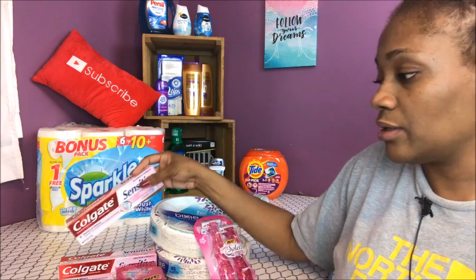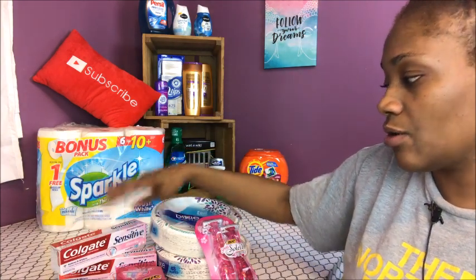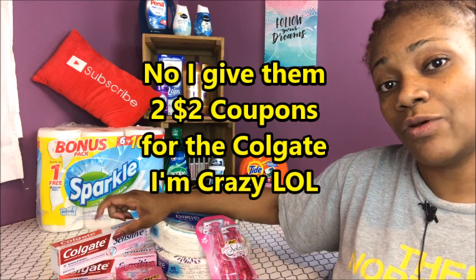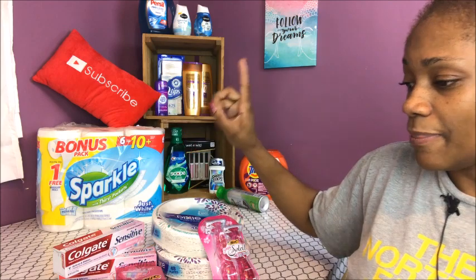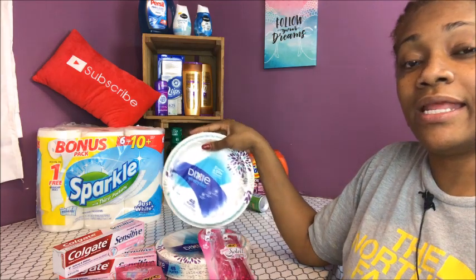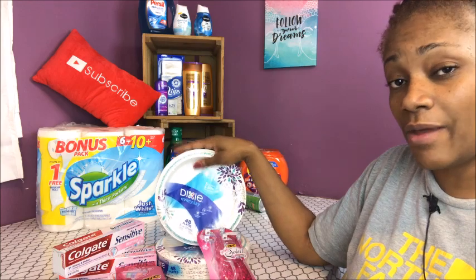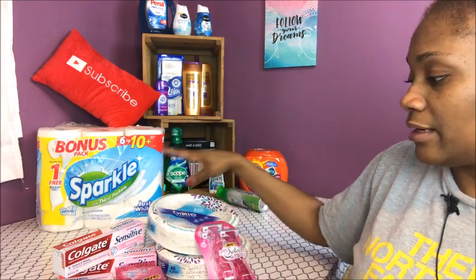The Colgate was two for eight on sale, and when you buy two you get a four dollar register reward. I used two fifty-cent-off coupons on the Colgate, so that came off a dollar. The Dixie plates were buy one get one free at $3.59, so I got two of those and used a dollar coupon from inserts — a dollar off two Dixie — making it $2.59.